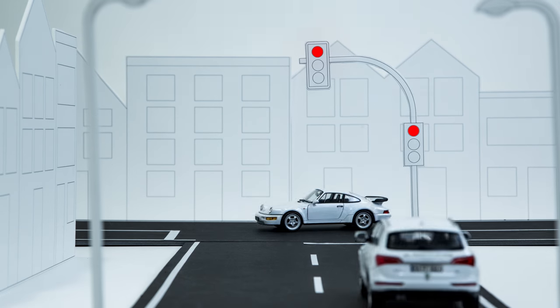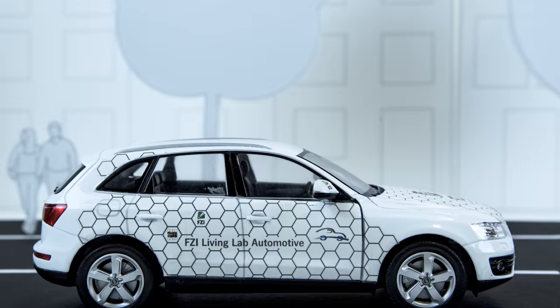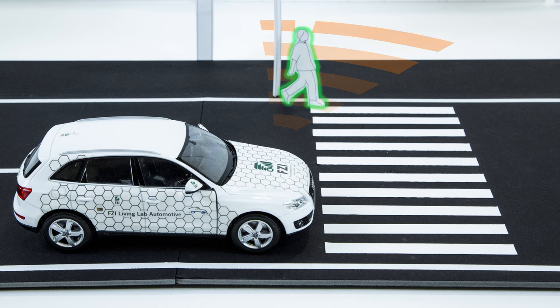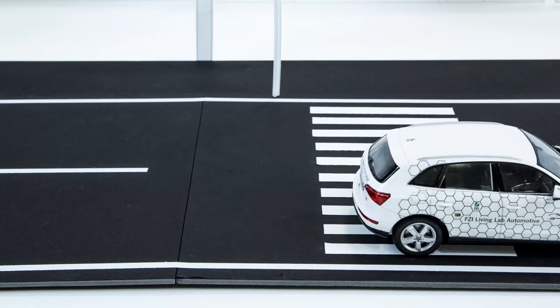In this way, the cameras recognize a red traffic light and autonomously realize when it turns green. If the car comes close to a zebra crossing, the systems recognize the pedestrian standing at the roadside. The vehicle derives from the given information that the pedestrian will cross the road and the vehicle can stop in time.